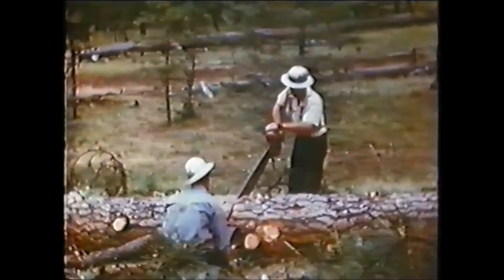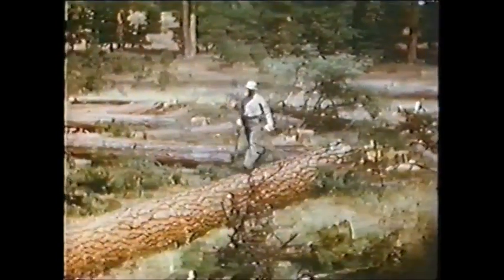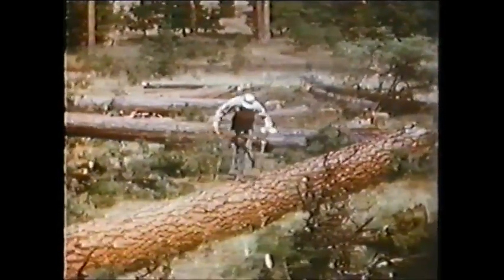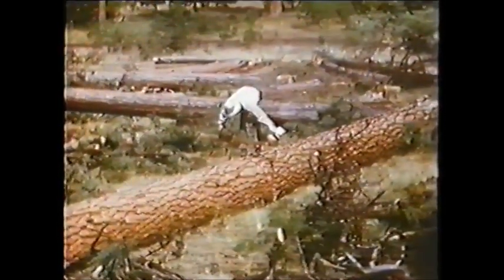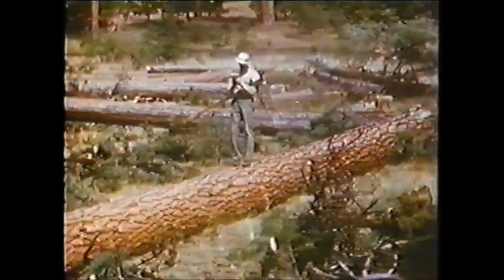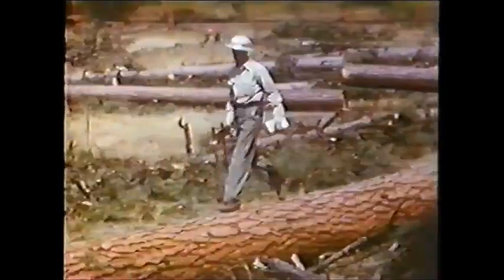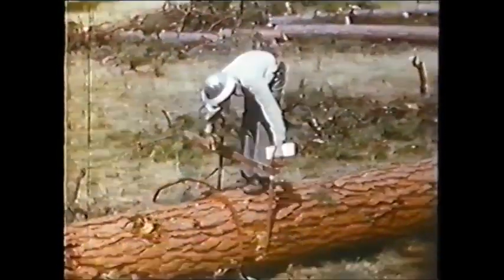The wood scaler follows the falling part of the operation, and records carefully each log that is cut. The fallers and the woods management know at all times the amount of timber felled. This makes it possible to maintain an even balance between falling and hauling. The company endeavors to keep 2 million board feet on the ground ahead of the hauling.